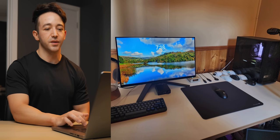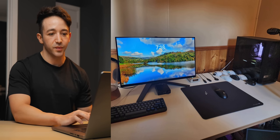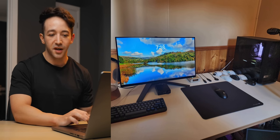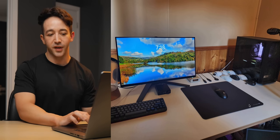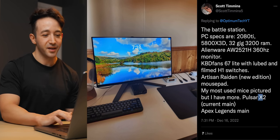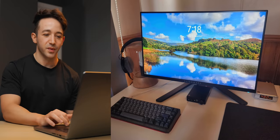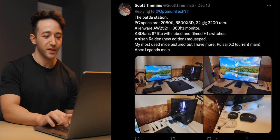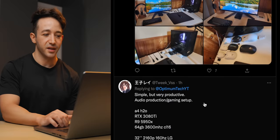I'd probably get a monitor mount for the 360Hz Alienware — that would make things a bit better and you could put the lamp behind the monitor too. Looks like a custom keyboard, Artisan Raiden mousepad — I've heard that one is super fast. He says his most used mice are pictured but he has more, with the Pulsar X2 as his current main — though it looks like he doesn't actually have a main. The PC looks really clean too. A monitor arm could definitely help things out.